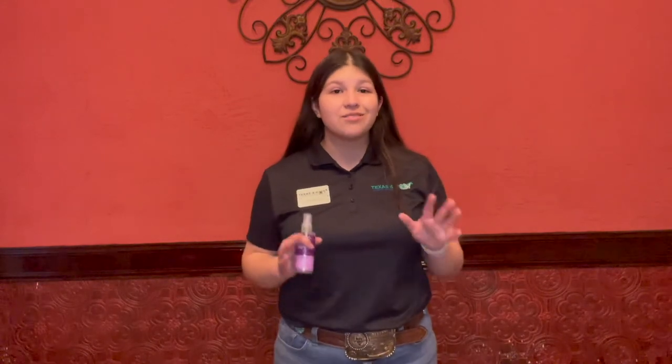The next item that I keep in my show box is hand sanitizer. With COVID here, it is very essential to stay clean and stop the spread of germs, especially whenever you are handling your rabbits and shaking hands with other people at the show.